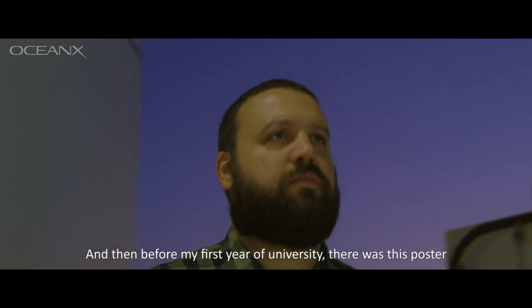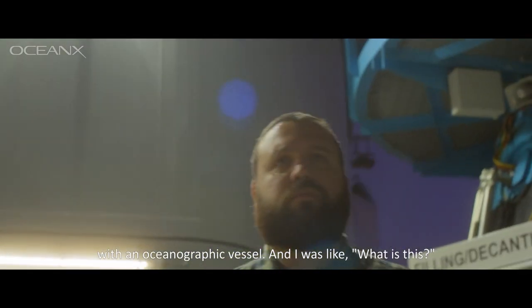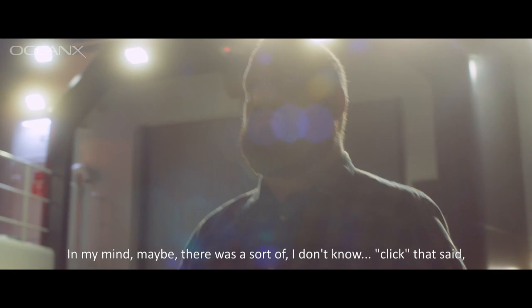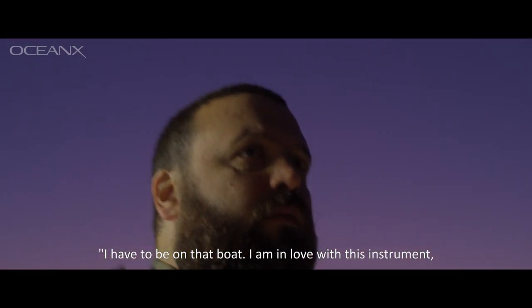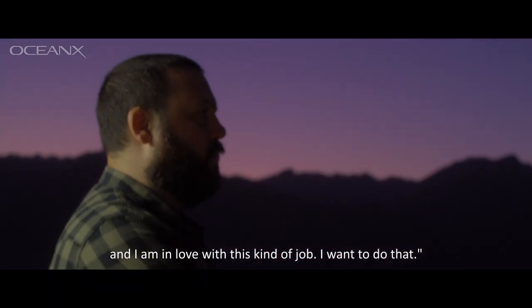Before my first year of university, there was this poster with an oceanographic vessel, and I thought — what is this? In my mind, there was a sort of click, let's say. I have to be on that boat. I'm in love with this instrument, and I'm in love with this kind of job. I want to do that.